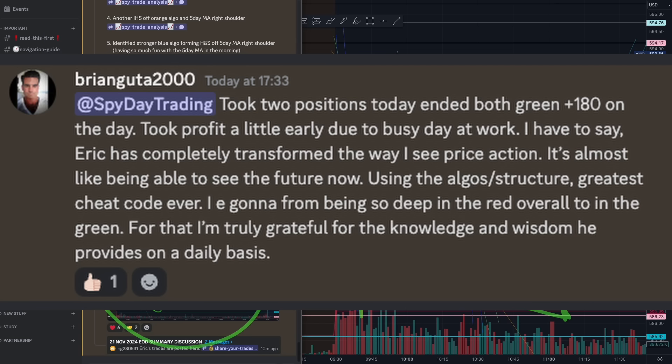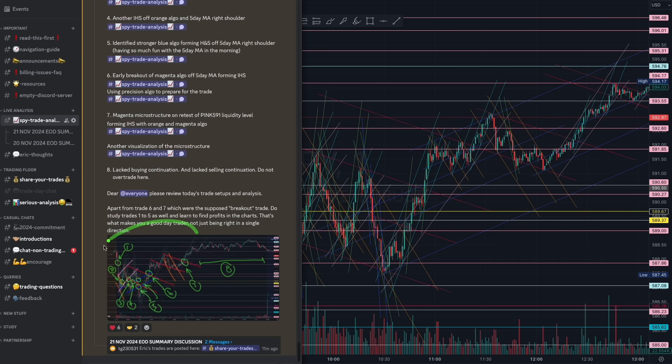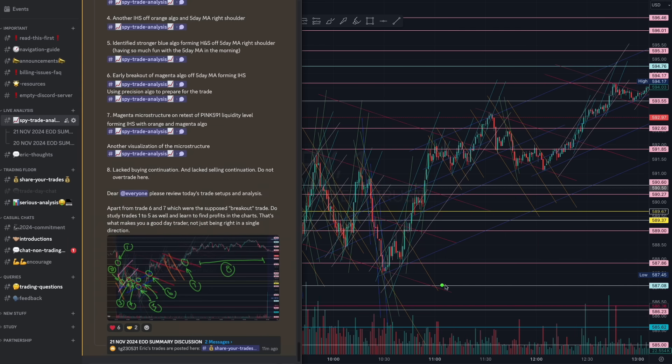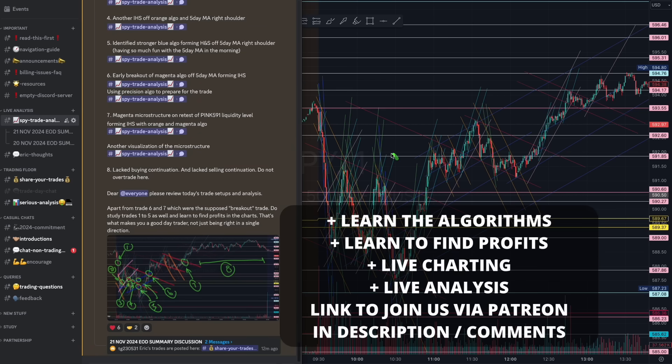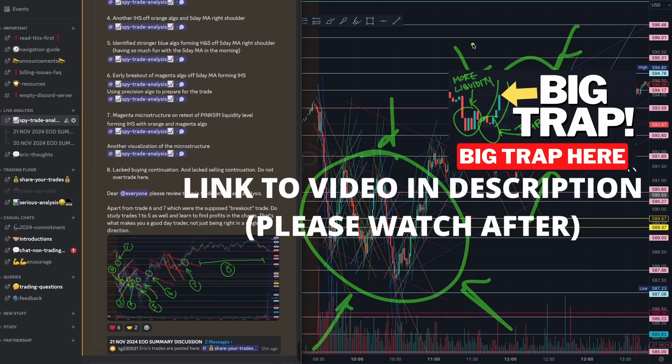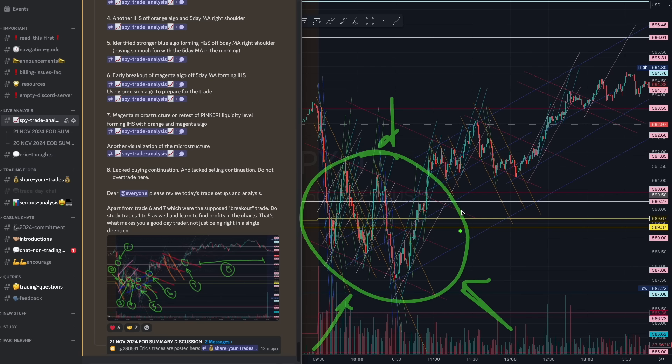Stay focused. Do not overtrade. Remember your objective of being profitable. Please do not forget to study all the trades in the end-of-day summary, because there were at least five techniques I taught in yesterday's video. Please watch it if you have not, so you have a clear understanding of what I've been teaching. Everything's happening here.